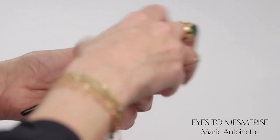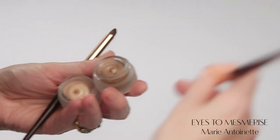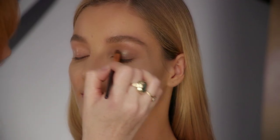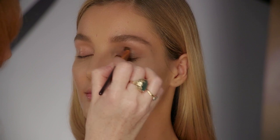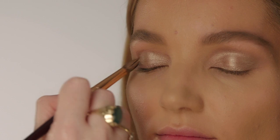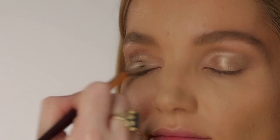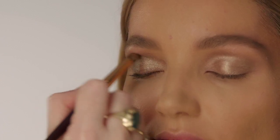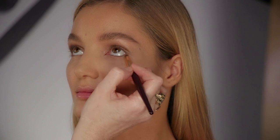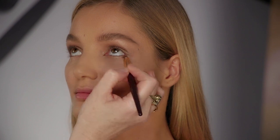Now I'm going to show you how to create mesmerising eyes with my new cream shadows. The colours are really flattering on all eye colours. I'm going to start by softly blending the gorgeous gilded oyster colour, Marie Antoinette, all over the lid with my blender brush, right up into the socket, working it backwards and forwards like a windscreen wiper across the lid. Then using my smudger brush, run the Marie Antoinette shade under the eye backwards and forwards for a soft, sultry definition.